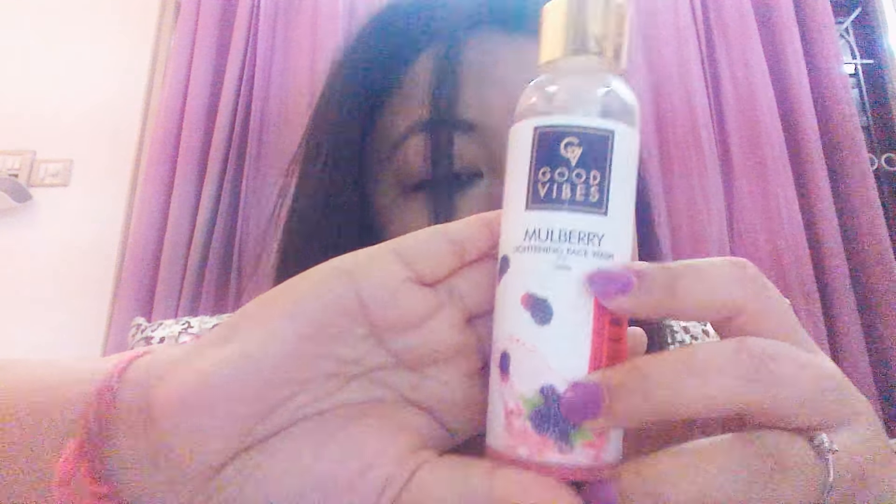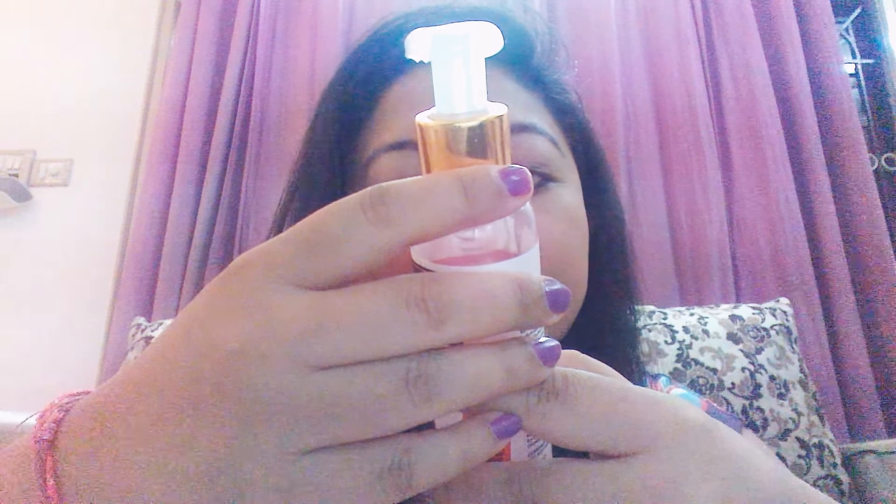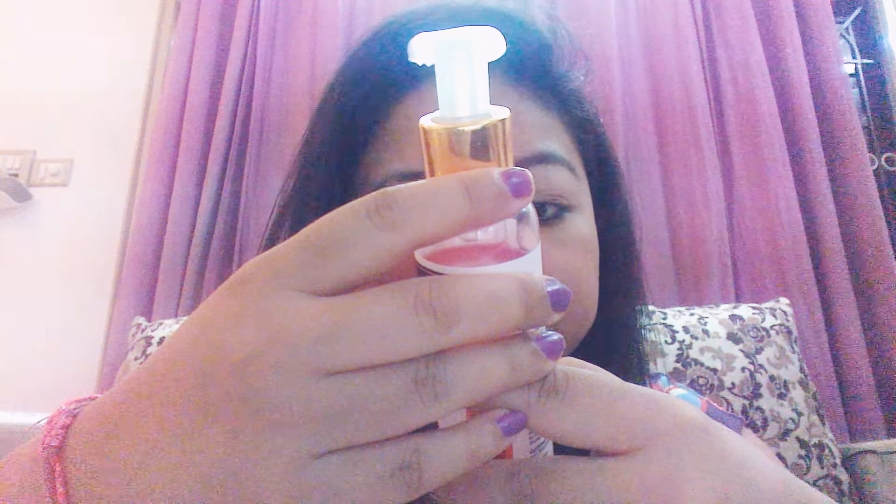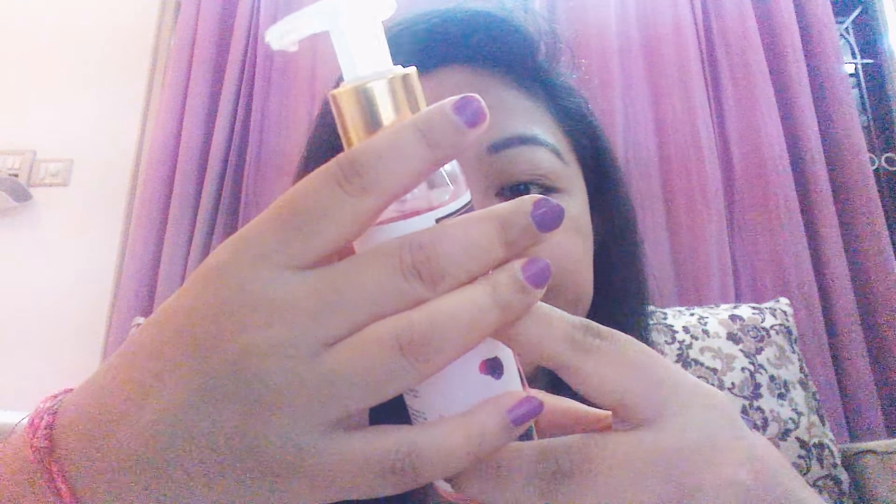The other product I got is Good Vibes Lightening Face Wash with Mulberry, 120 ml. The original price is 131 rupees but I got it for 107. With Good Vibes you get lots of great offers — really 20 to 30 percent off the original price. Mulberry is full of antioxidants and fights against signs of aging, blemishes, and dark spots. It comes in a tube and you just pull it out.